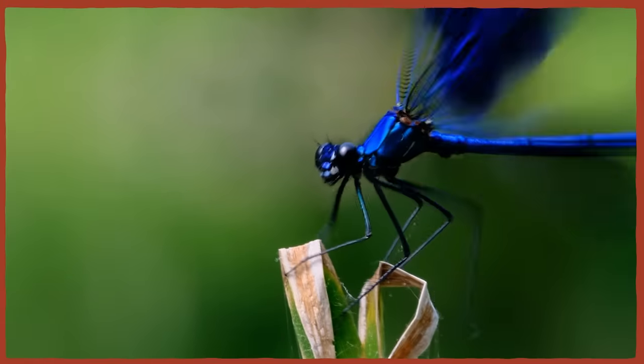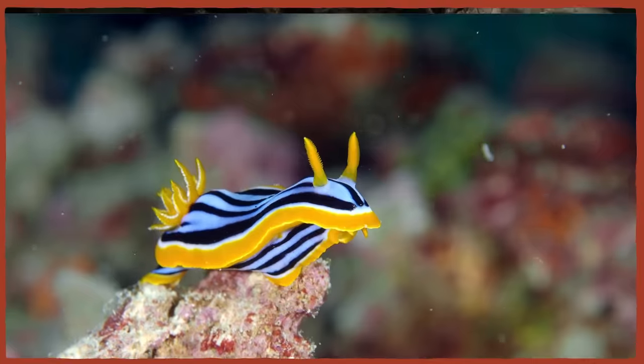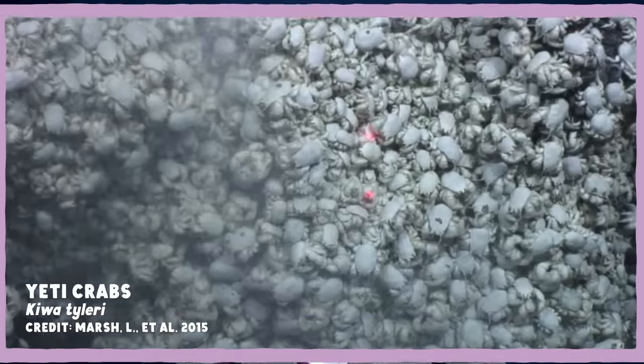There are millions of unique species crawling, walking, flying, and swimming around on our planet, most of which have yet to be formally described by Western science. And while every species may be unique, not every species is original. A lot of animals look alike, or live in very similar ways.